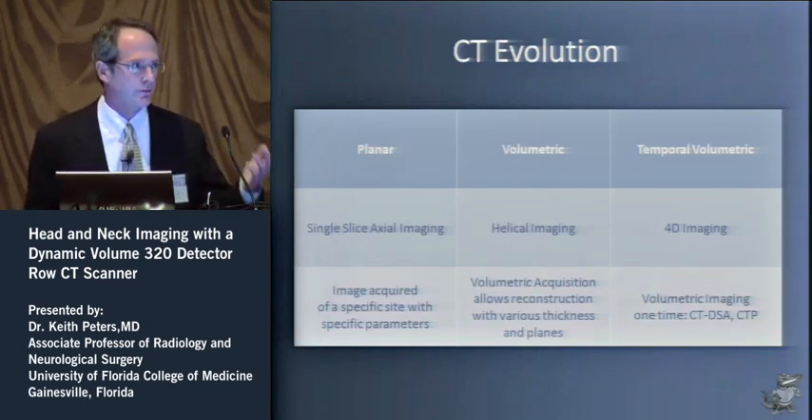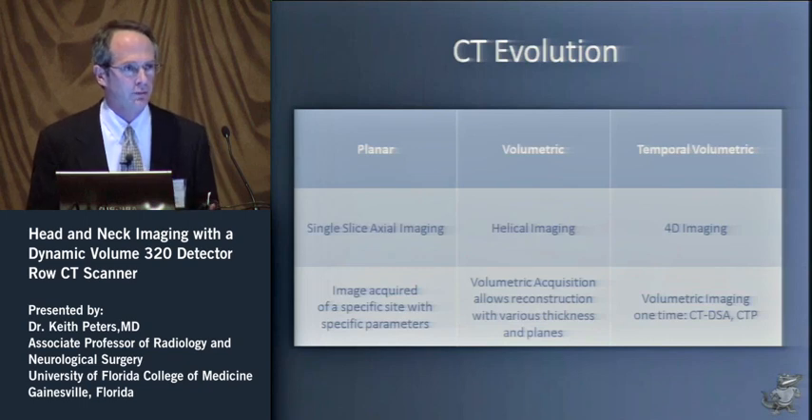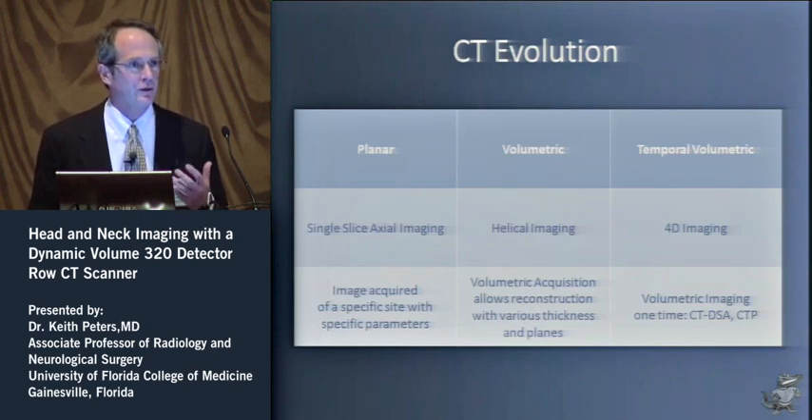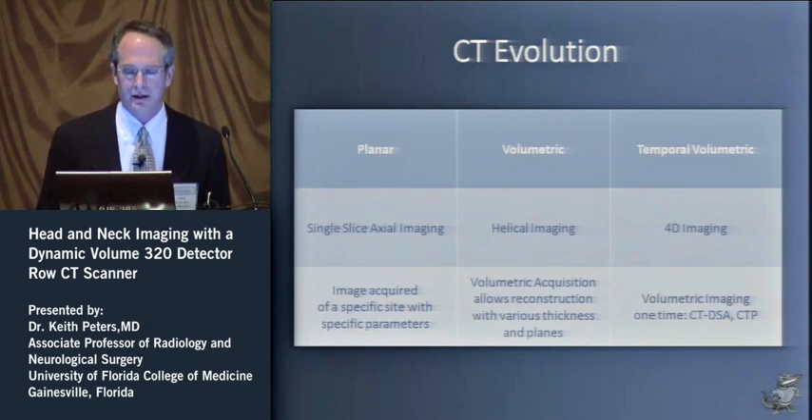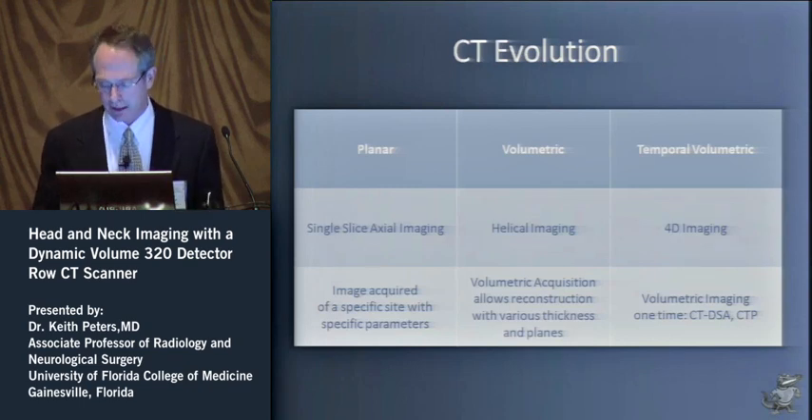Things have evolved over the years. Starting back in medical school and residency, we were on planar imaging — what you sliced is what you got. Then we moved into volume imaging and helical scanning, which we were suspect of initially but now live by. This is the next step: temporal volumetric, 4D imaging, where we can look at an entire volume and follow it over time.